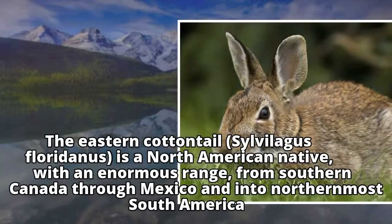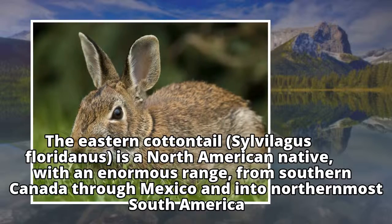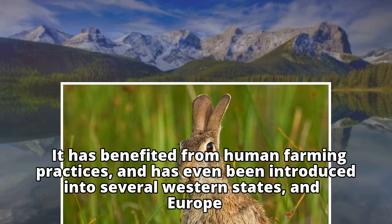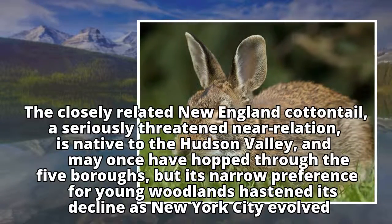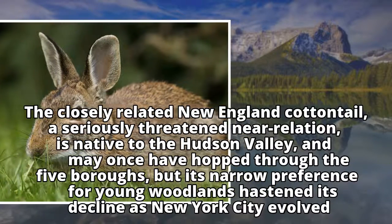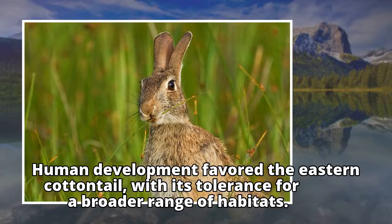The Eastern Cottontail, Sylvilagus floridanus, is a North American native with an enormous range, from southern Canada through Mexico and into northernmost South America. It has benefited from human farming practices and has even been introduced into several western states and Europe. The closely related New England Cottontail, a seriously threatened near relation, is native to the Hudson Valley and may once have hopped through the five boroughs, but its narrow preference for young woodlands hastened its decline as New York City evolved. Human development favored the Eastern Cottontail with its tolerance for a broader range of habitats.